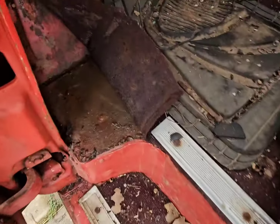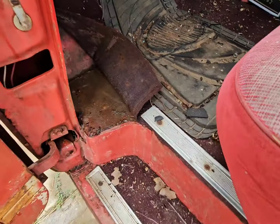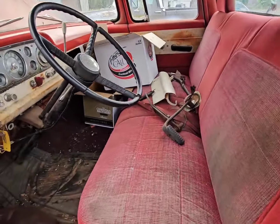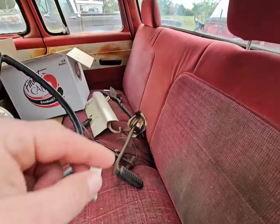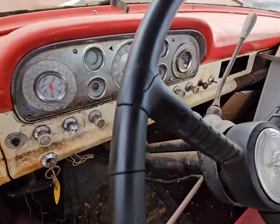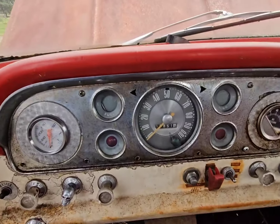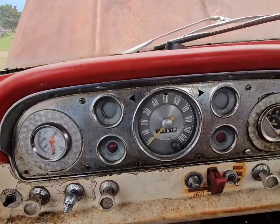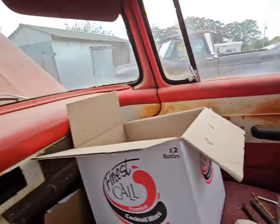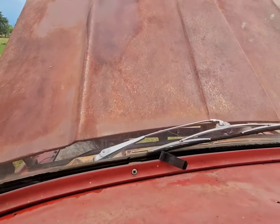It seems pretty solid. It's got a couple patches in the floor — I don't know how deep that's gonna go yet, haven't really looked into it. I'm gonna try to get this all cleaned out and see what the inside's about today. But it had the factory automatic, which I think is kind of different. It had the chrome gauge bezel, the dome light, the armrest — a few little things that the normal base model ones didn't have.